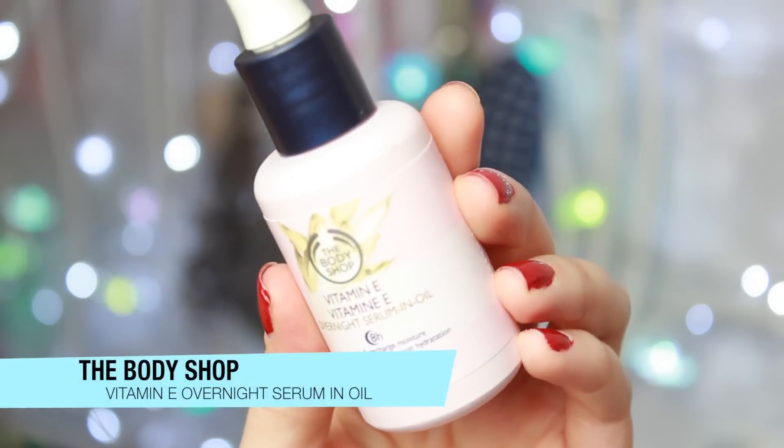I have normal to oily skin — I get an oily T-zone and I'm always powdering. This is probably more catered to drier skins, but your skin can always be dehydrated no matter what skin type you have. I picked this up a few weeks ago and I've been using it every night.